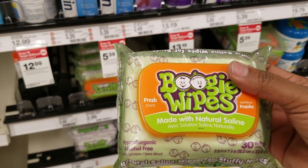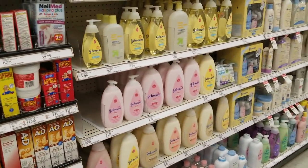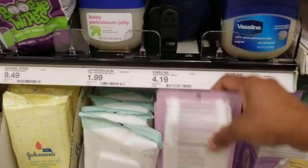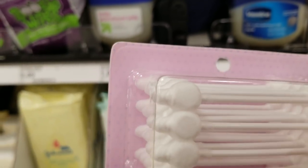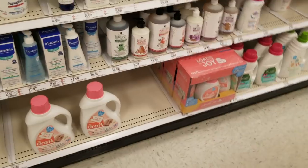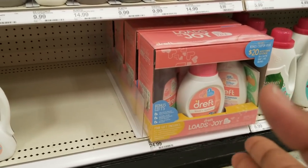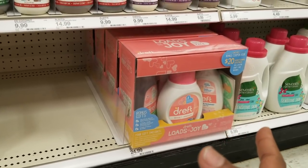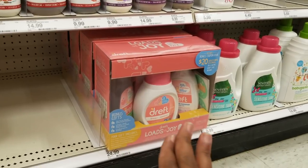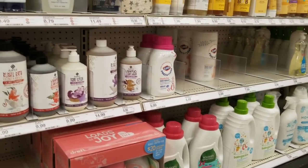Pick up a pack of Boogie Wipes — these are made with saline and help keep their nose clean. You'll also want diaper rash cream, baby cream, shampoo, conditioner, Tylenol, baby oil, and baby Q-tips — these are specially shaped for babies. For laundry, I used baby detergent when he first came home. After one year, I switched to normal detergent to get him accustomed to it. Honestly, if I did it again, I'd just start with normal detergent — it doesn't make a big difference unless they have an allergy.